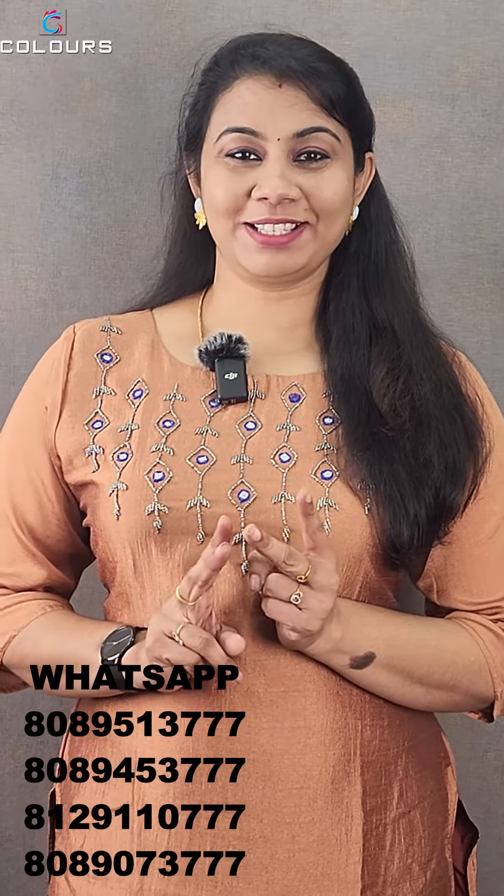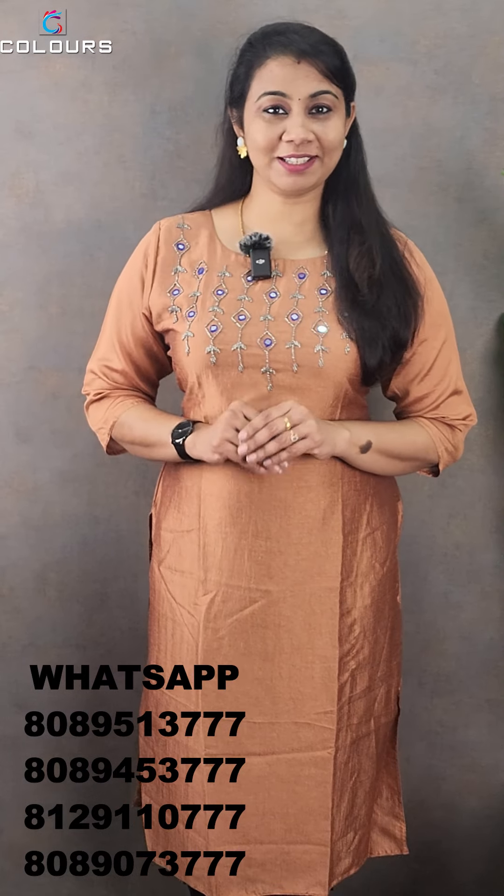In this video, we are going to show you two collections. First, we are going to show you a pattern of hand-work in Vegetra Silk.